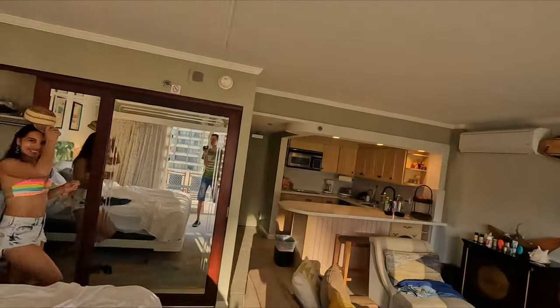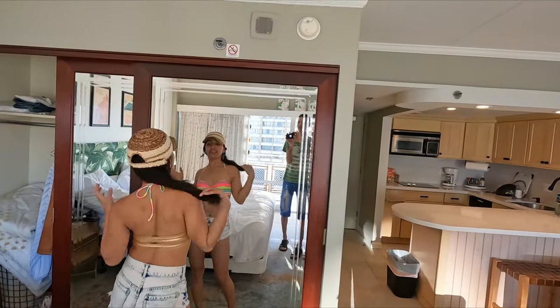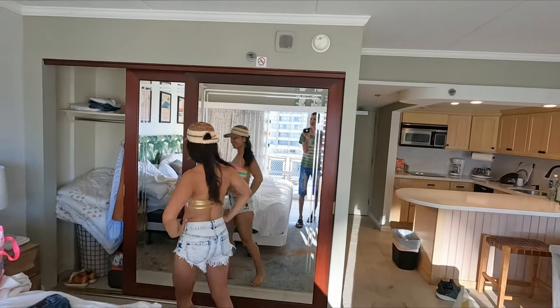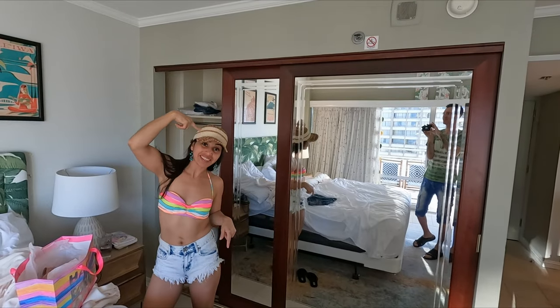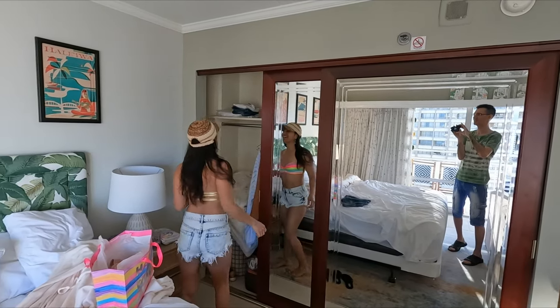This will be Jennifer's first time snorkeling and I'm pretty sure she's excited. She's getting ready right now. Is that your hat or did it come with the apartment? It's mine — it's Ecuadorian by the way. Oh, it's really cool, I like it.